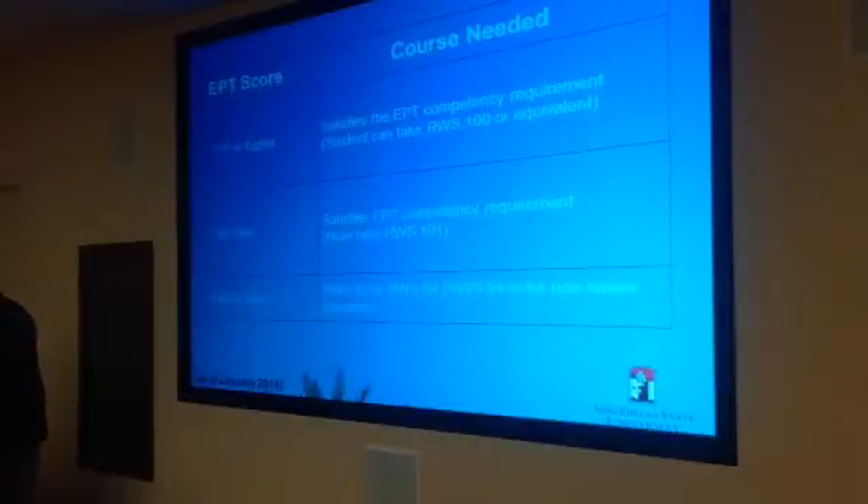So our native speakers — our non-international or non-bilingual speakers — will take RWS 92 versus 94. Credit in either 92 or 94 will satisfy the competency requirement in writing, and then the student will need to take the GE Composition course the following semester.